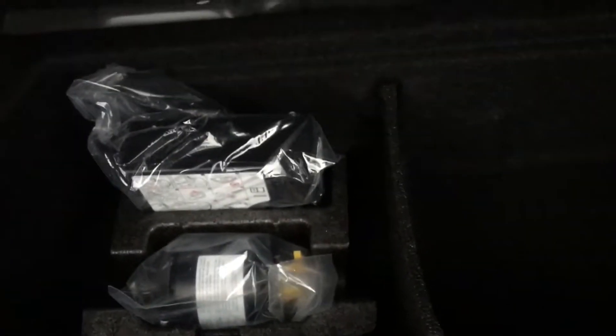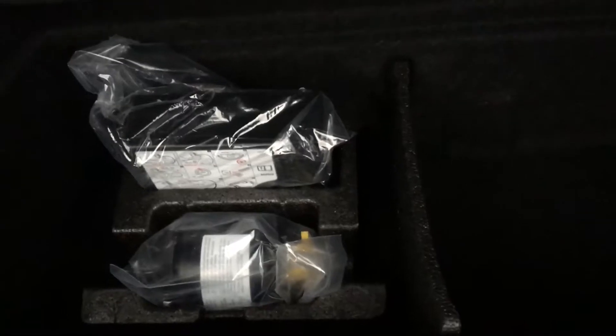Moving around to the rear, the car does come with rear parking sensors. Let's take a look in the boot — very spacious boot. Under here we do have a digital tyre inflator with your puncture repair kit, and then just to the right, if you lift this little flap up you do have some tools and a locking wheel nut.